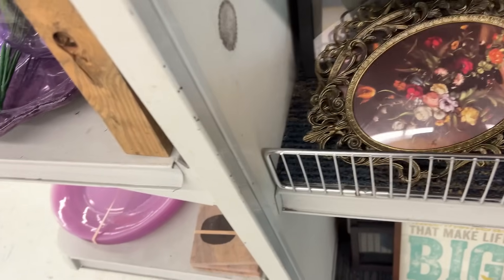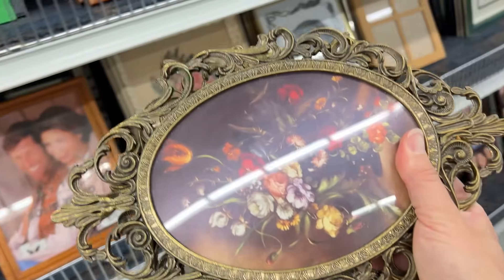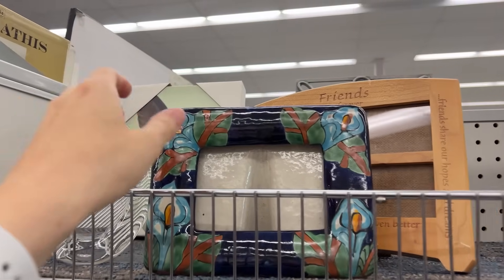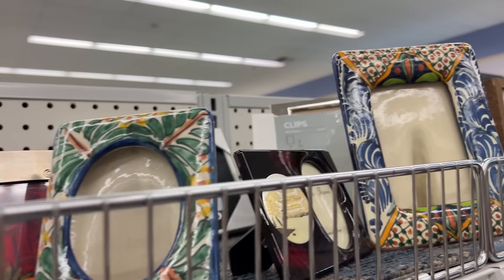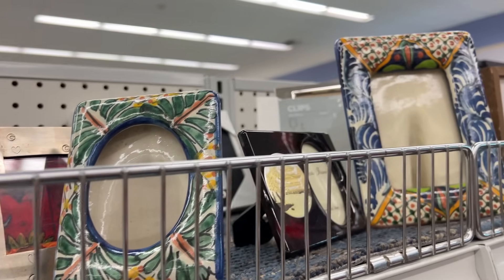They are $1.99 each — brass frames. And then there are so many more cool things actually in the frame aisle for a change. I've also found a bunch of Mexican pottery frames — so $2.99, and then here's a couple other ones too, and I think this one was only a dollar. So these were absolutely coming in the cart.